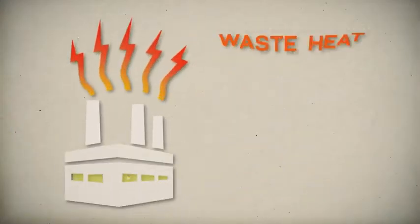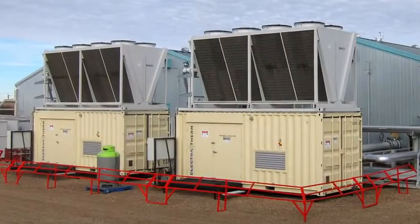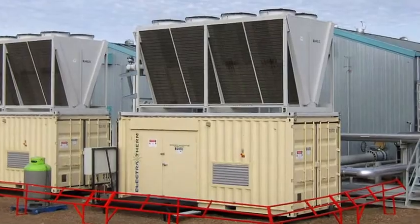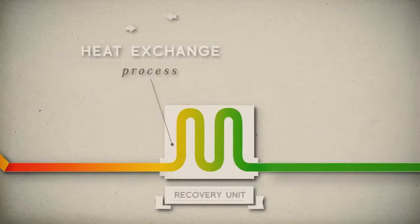Electrotherm's Green Machine, using organic Rankine Cycle and proprietary technology, generates clean power from low-temperature heat that would otherwise go to waste. The Green Machine is a robust, low-maintenance power generator with an attractive payback. Through its application, waste heat is no longer just a byproduct — it is a valuable resource for emission-free electricity.